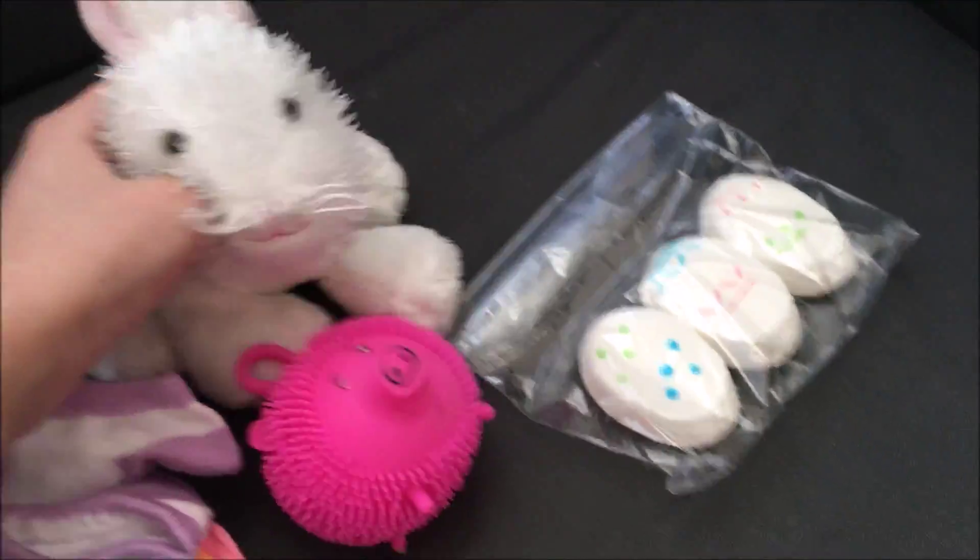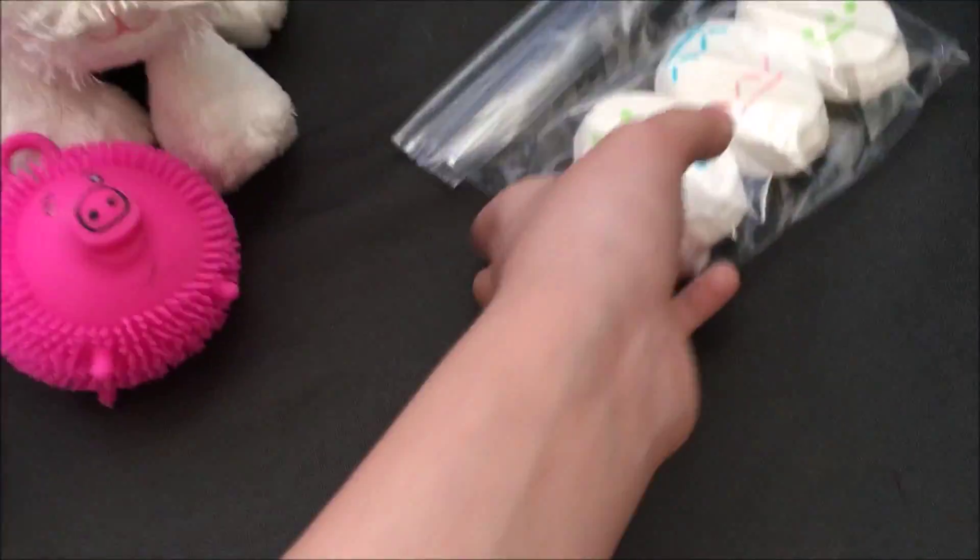Okay, then here's some of my favorite things. Peeps! They're gonna peep these eggs. They're gonna die.